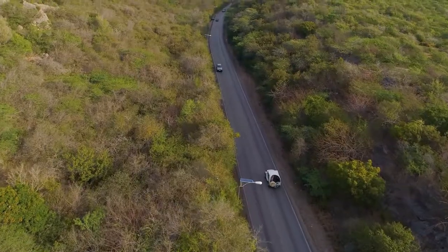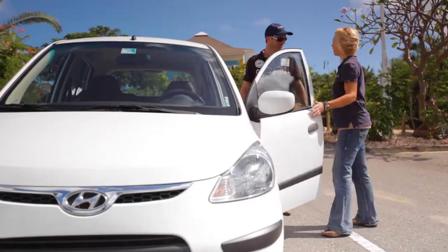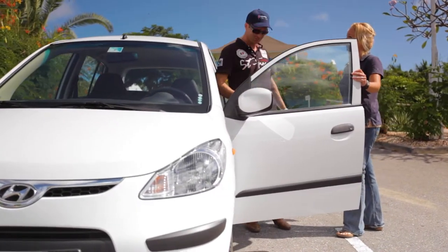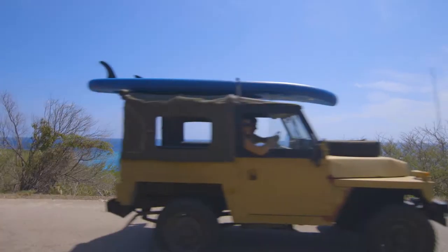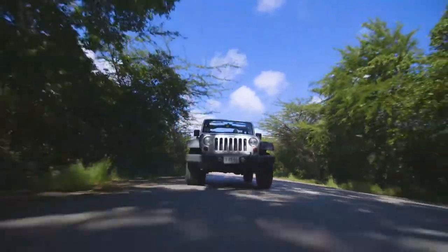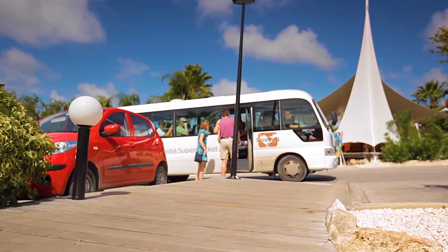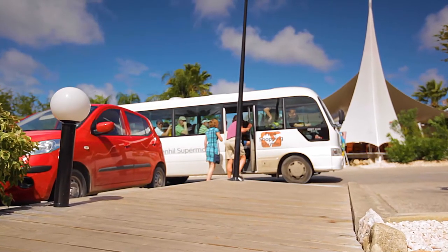Getting around Curaçao is easy. Roads are good, driving is on the right, and U.S. driver's licenses are accepted for rentals. Ride-sharing companies do not operate here, but taxis are plentiful and metered or carry an official rate sheet. Many hotels offer free shuttles to downtown Willemstad.